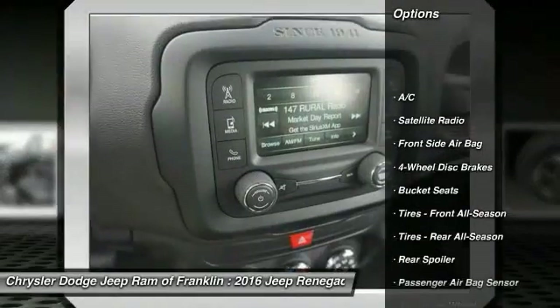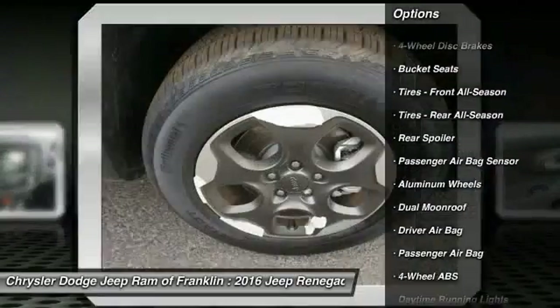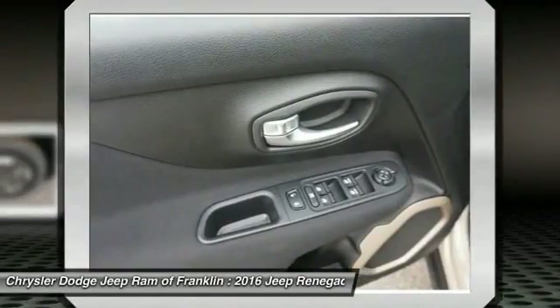Keyless entry, traction control, steering wheel audio controls, stability control, Bluetooth, adjustable steering wheel, driver airbag, power steering, four-wheel ABS, cruise control.